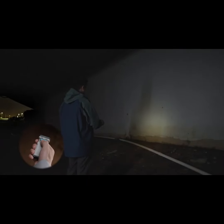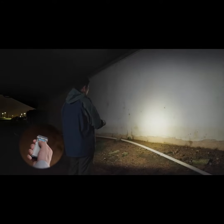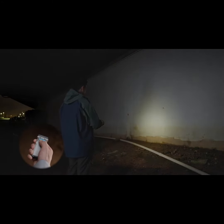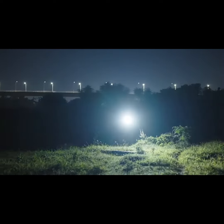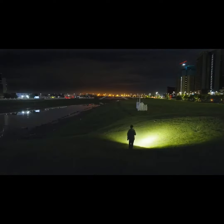Wuben X2 features customizable brightness — you can change the current levels with different brightness easily. Wuben X2 not only can help you navigate the darkness, but serves as your perfect partner in the wild.